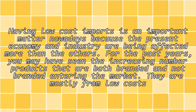Having low-cost imports is an important matter nowadays because the present economy and industry are being affected more than others. For the past years, you may have seen the increasing number of products that are both branded and not branded entering the market.